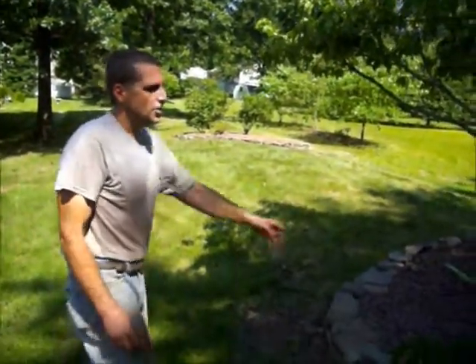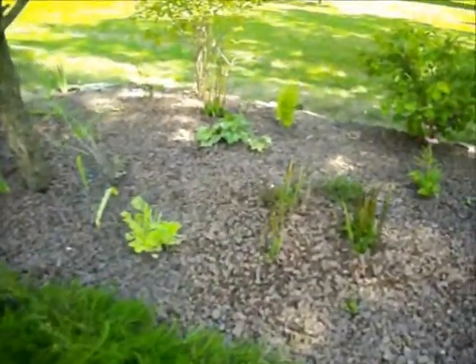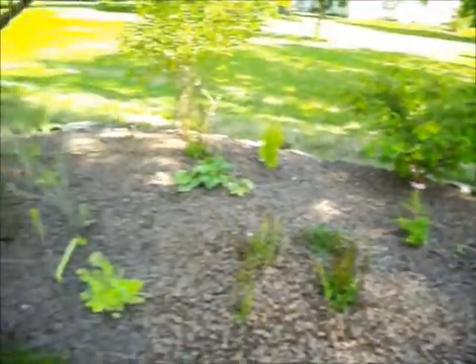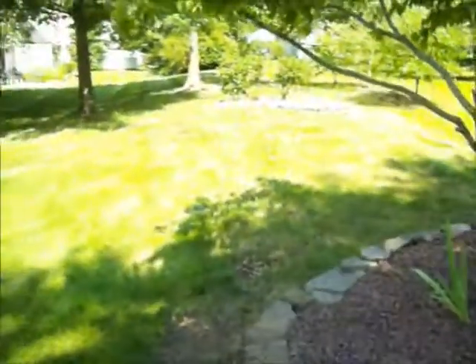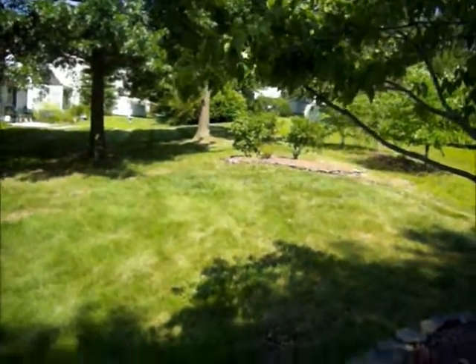We moved some things around. These Shasta daisies used to be in this smaller island to the left over here, and I put them over here. The reason I moved them is because she has a large burning bush that she got from, I believe, her daughter. It's about the size of those two, and she wants to put that burning bush to the right over there.